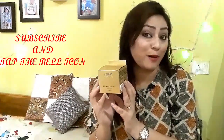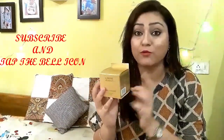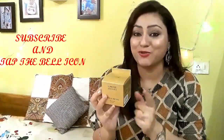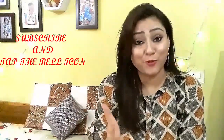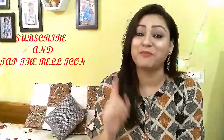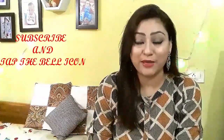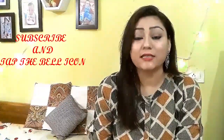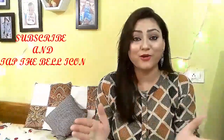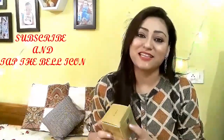I hope you will like this video and find the information useful so you can decide whether to buy this product. If you like today's video, please hit the like button, share it, subscribe to my channel if you haven't done it yet, and press the bell icon so that you get a notification for every video and don't miss any. So guys, let's start today's video!